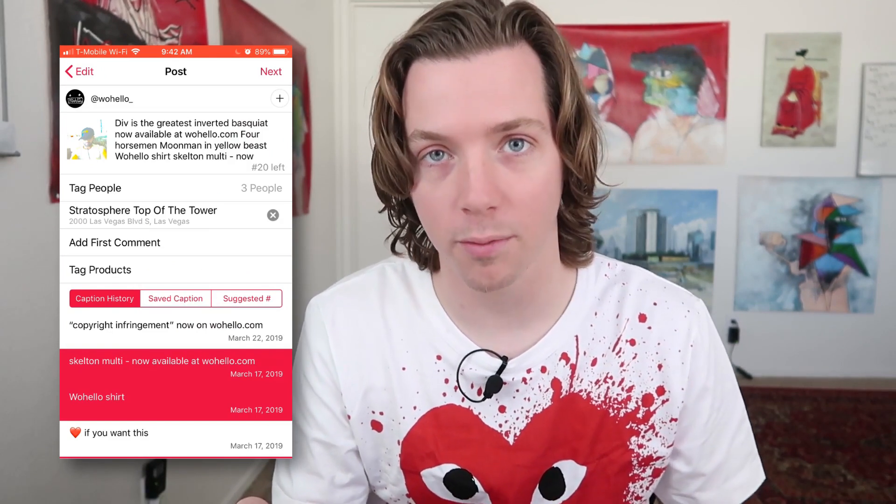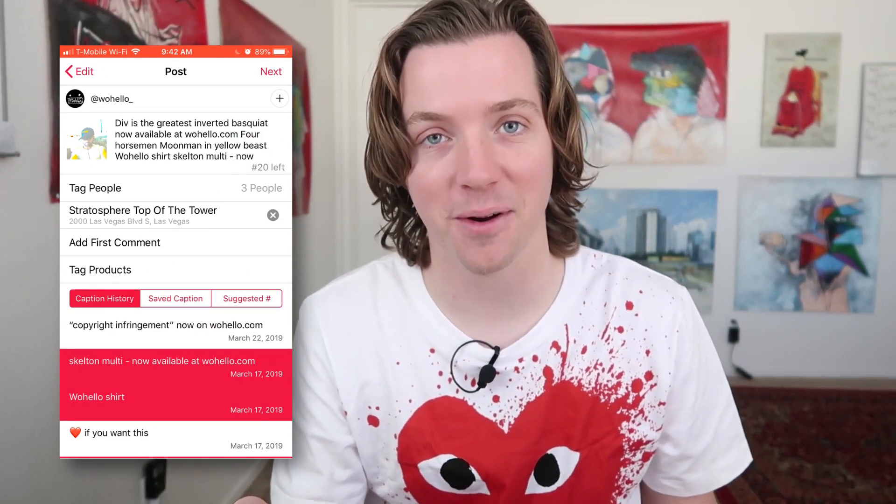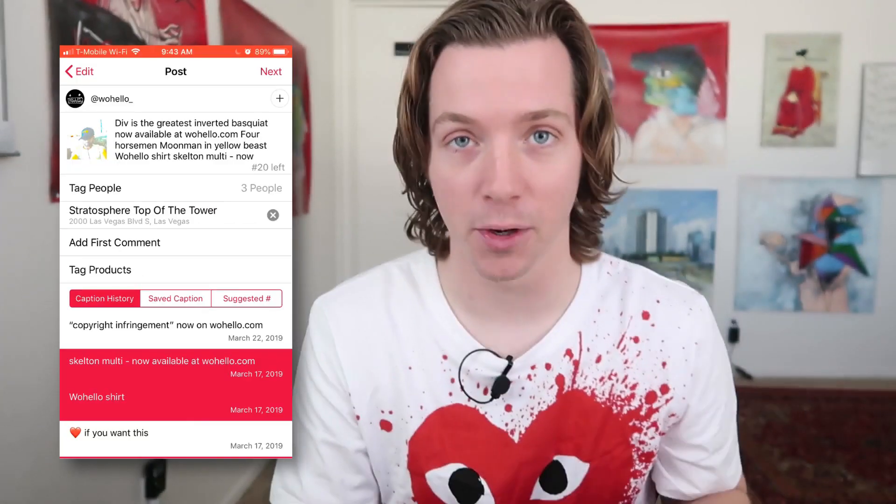It's actually just called "The Strat" now — horrible marketing move. Maybe I'll do an entire video on that. Check these two logos out: the Stratosphere Hotel — beautiful, iconic. The Strat — trash. That's my little branding review of the day. Garbage move.